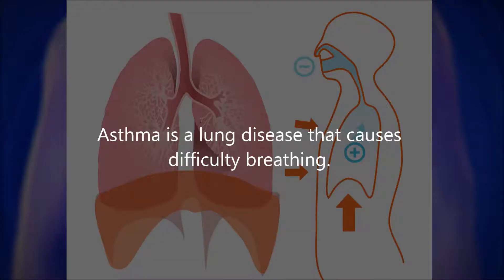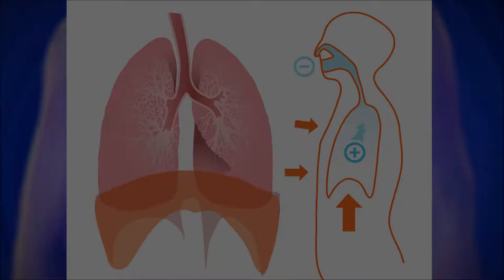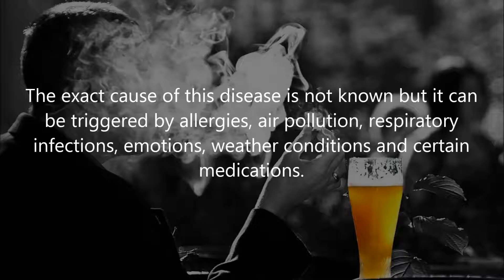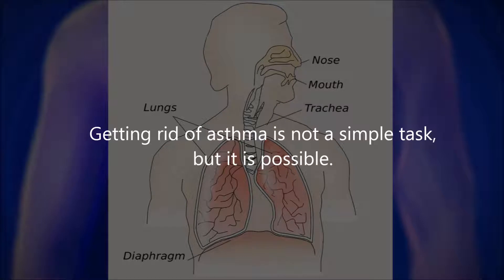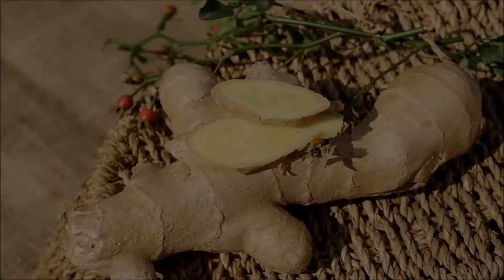Asthma is a lung disease that causes difficulty breathing. Asthma attacks occur when there is an obstruction in the flow of air in the lungs. The exact cause of this disease is not known, but it can be triggered by allergies, air pollution, respiratory infections, emotions, weather conditions, and certain medications. Getting rid of asthma is not a simple task, but it is possible. Here are effective natural home remedies to get relief from asthma attacks and its symptoms.